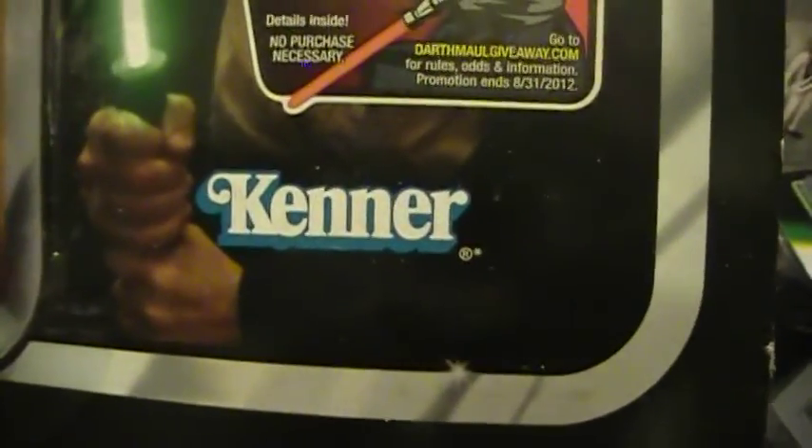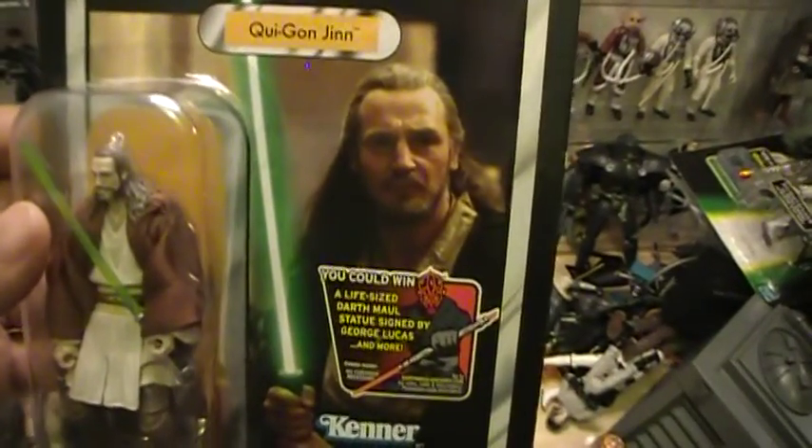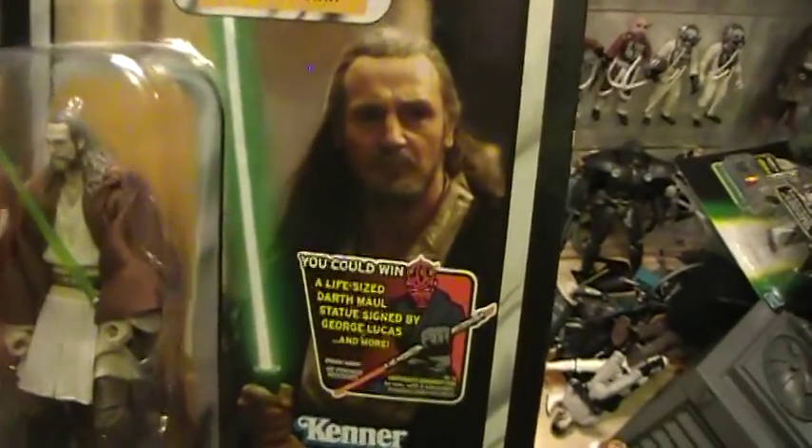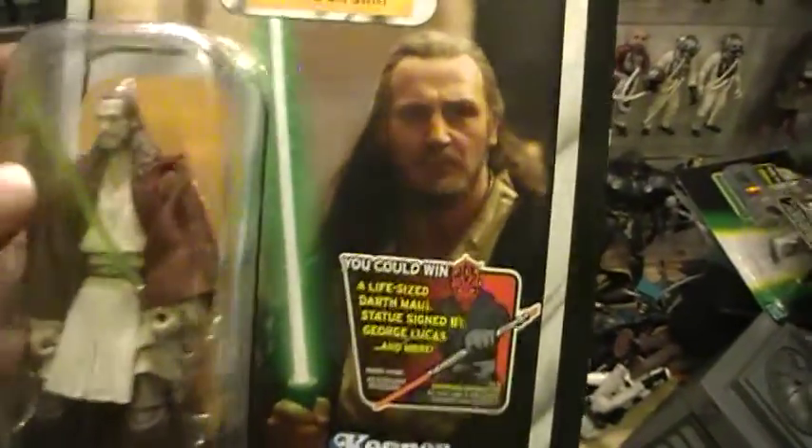You've got the Kenner vintage logo. You've got a Qui-Gon Jinn image of Liam Neeson from The Phantom Menace. Looks like it's from the hangar duel, or generator duel.